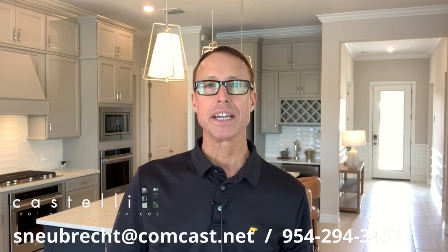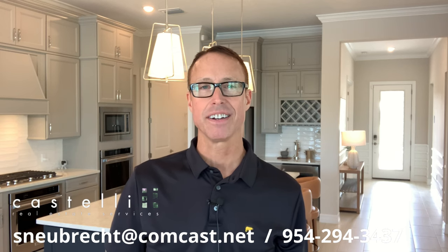Hi there and welcome to Living the Fort Lauderdale Lifestyle. I'm Scott Neubrecht and today I'm at a community in Palm Beach Gardens called Avenir. The builder is Devasta and I'm touring luxury models today. They are spectacular — I can't wait to show them to you. Let's get started.